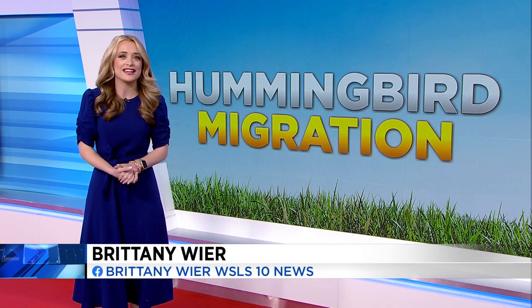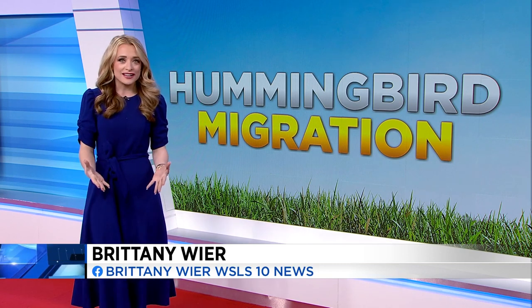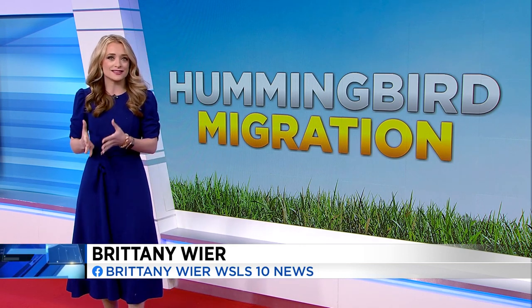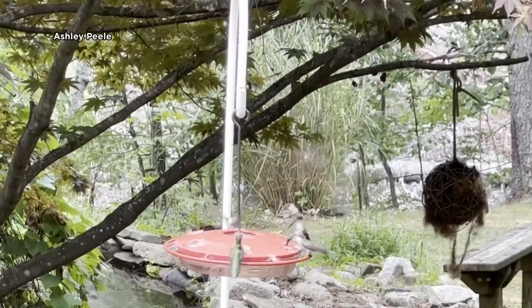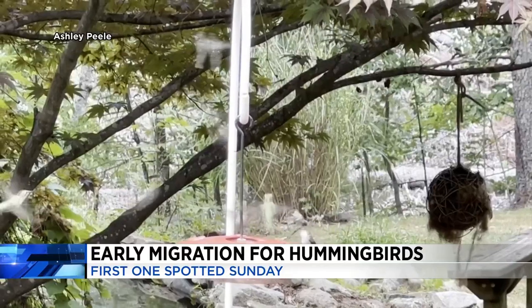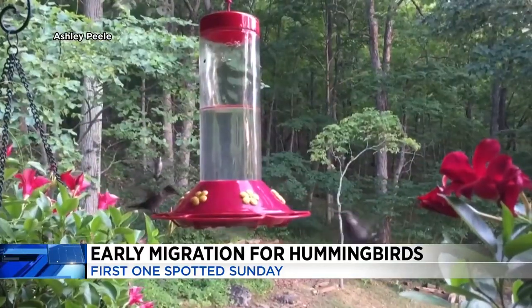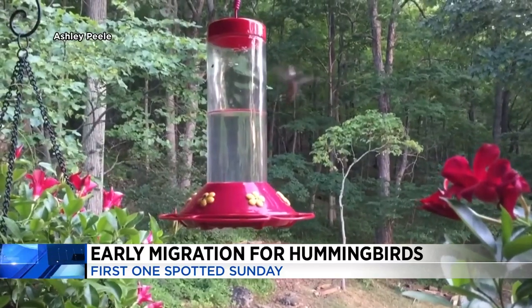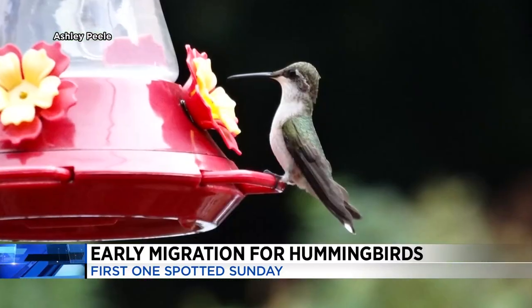Bird watchers across the United States have reported the first sightings of hummingbirds — that tiny bird making its migration back to the States. The first hummingbird was spotted in our region on Sunday in Roanoke. This is an extremely early sighting and could be a problem for the species. According to Ashley Peel with Virginia Tech, hummingbirds usually don't arrive in this area until late April.